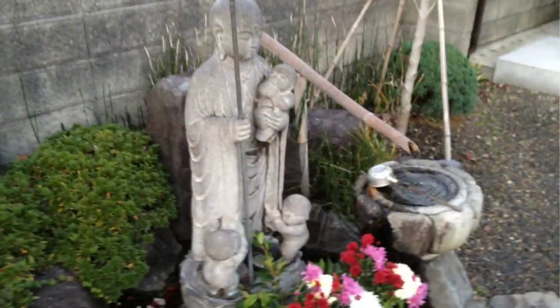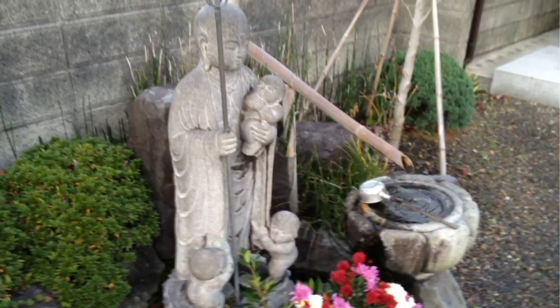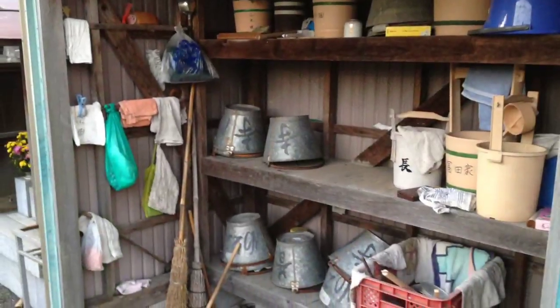Here are some of the graves in the cemetery. There's a nice Mizuko-jizo. Mizuko-jizo is dedicated to children — the welfare of children, especially those who have passed. Similar in some ways to Mary in the Catholic faith.